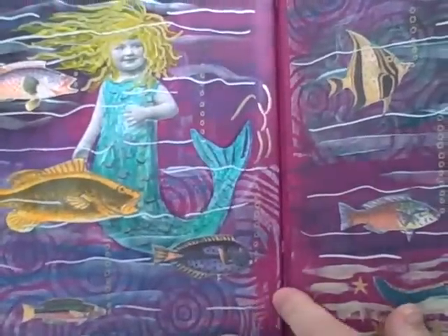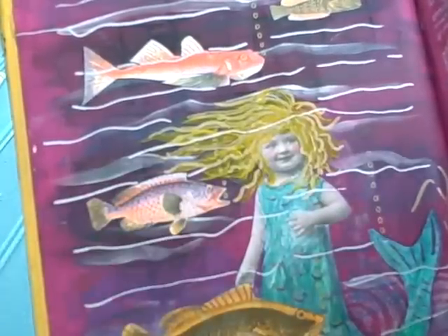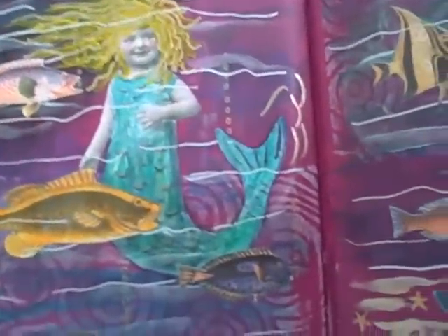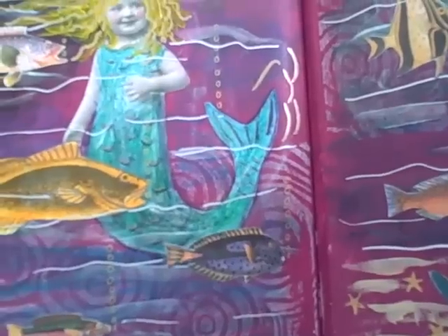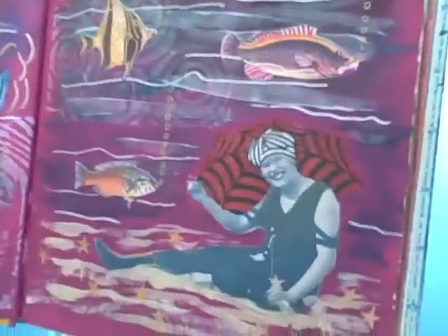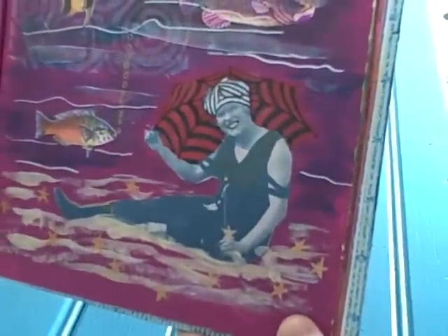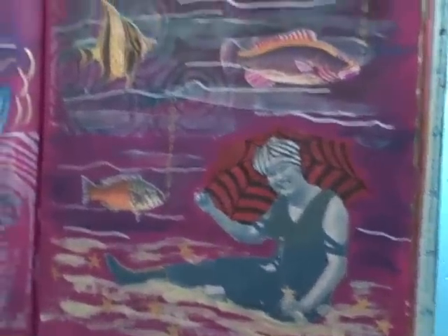Now let me show you the ugly mermaid. She is pitiful. She was such a cute little girl, and I just kept giving her more hair and more hair. Who cares? I like her. No rules. Isn't she funny? She's a little fat thing. I love fish, as you can tell. And then I have her mother sitting over here on the beach, pretending that's not her daughter — a mermaid.